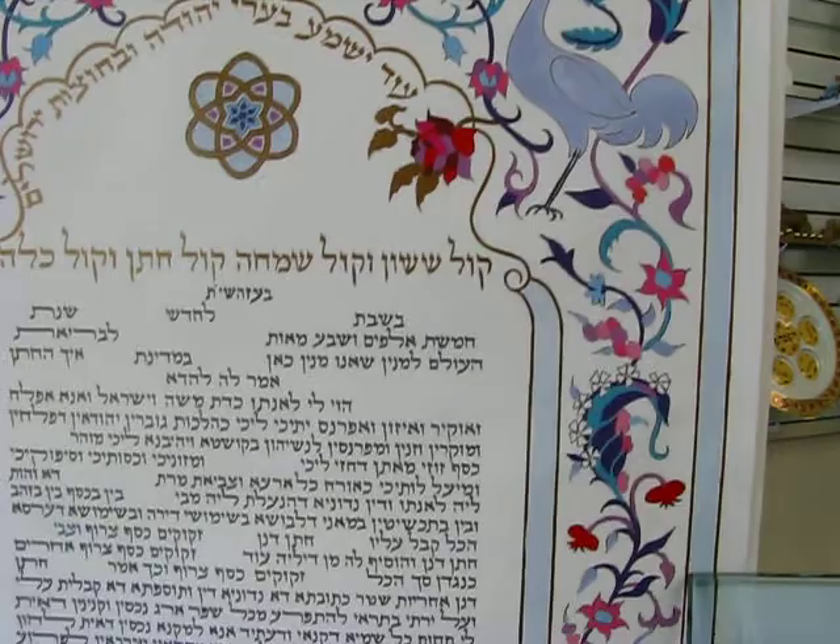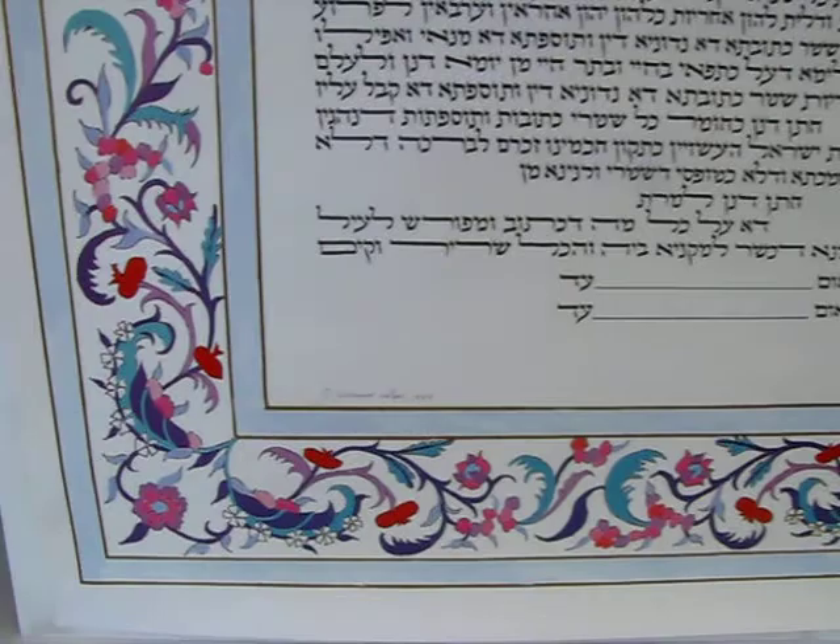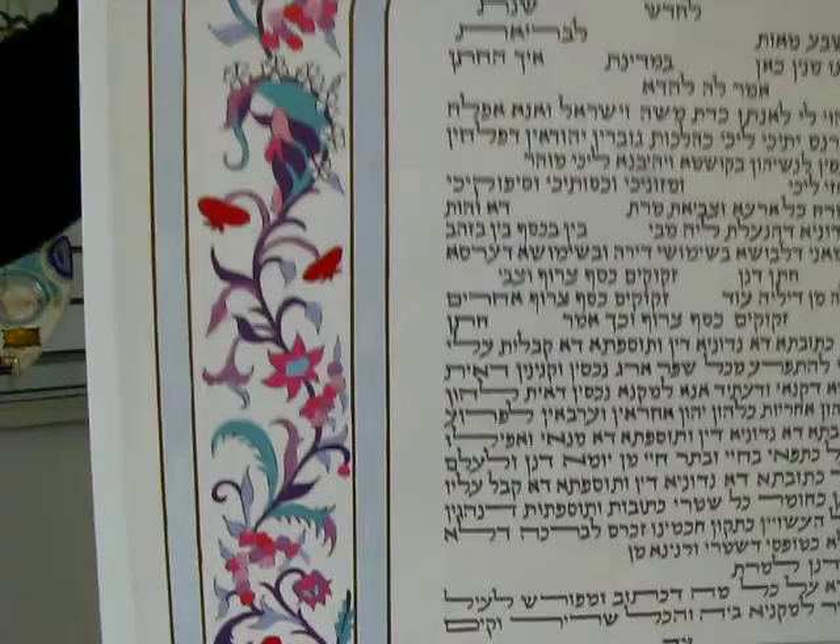In the upper corners, you have two birds, and then surrounding the ketubah are red, blue, and pink flowers. This ketubah is designed by Shoshana Walker, and as I said, it was made in Israel.